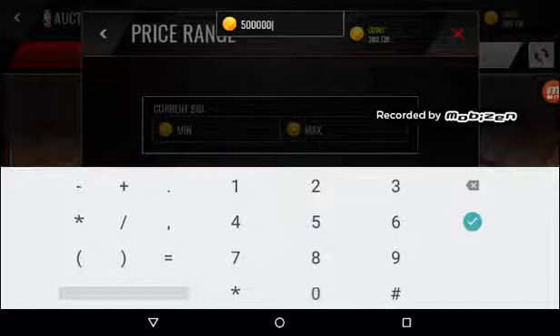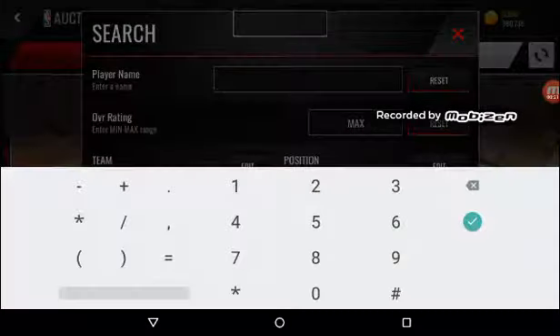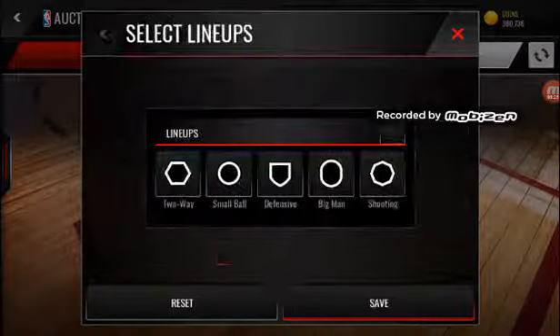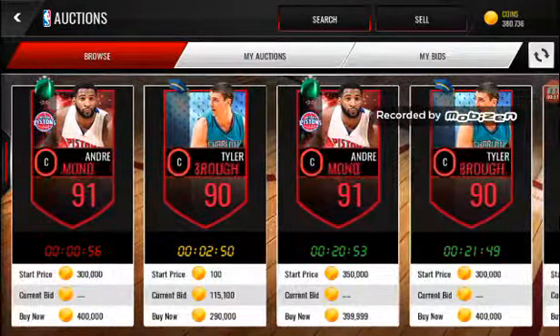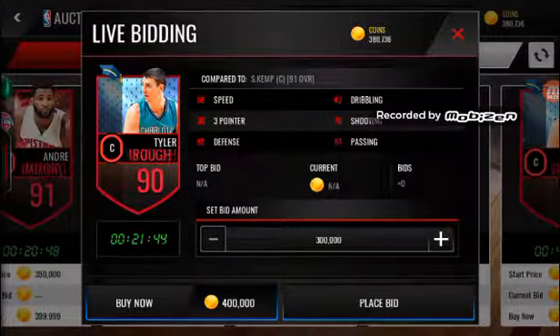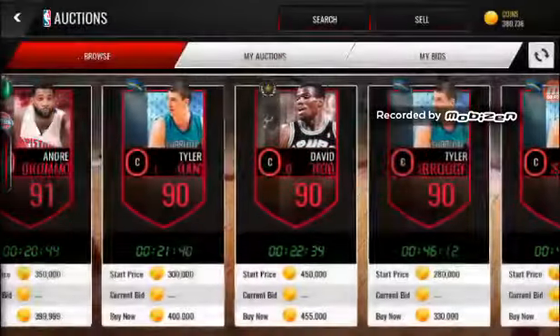So we have to enter in the filters. There are quite a few 90 pluses — Tyler Hansborough is not great, Robinson not great.